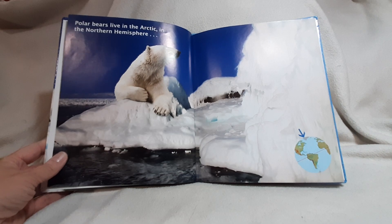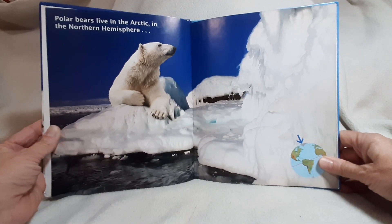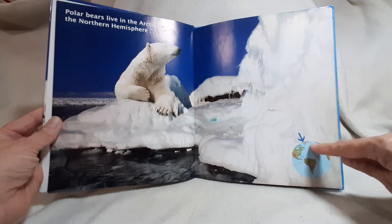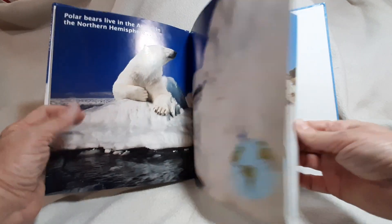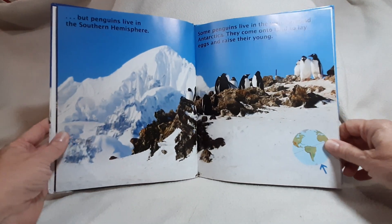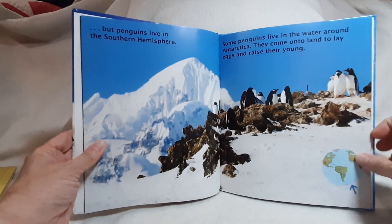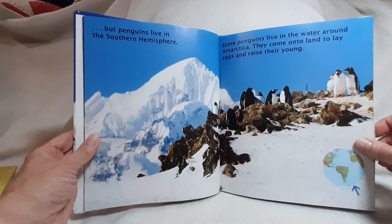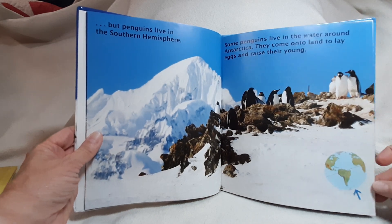Polar Bears live in the Arctic, in the Northern Hemisphere. But penguins live in the Southern Hemisphere. Some penguins live in the water around Antarctica. They come onto land to lay eggs and raise their young.